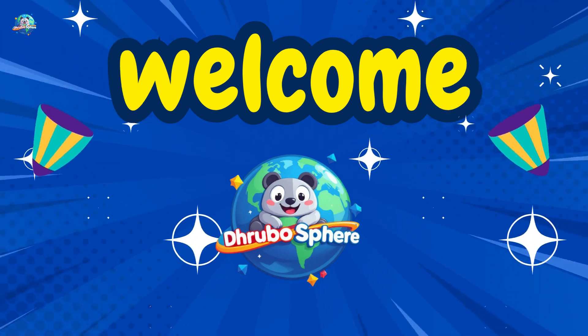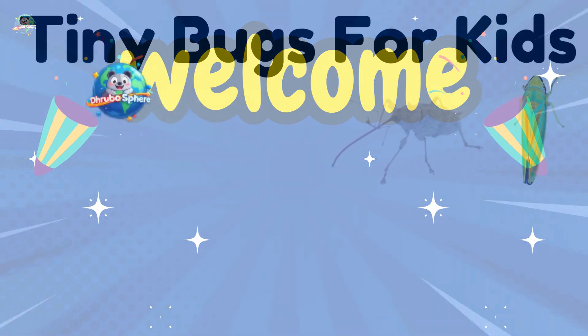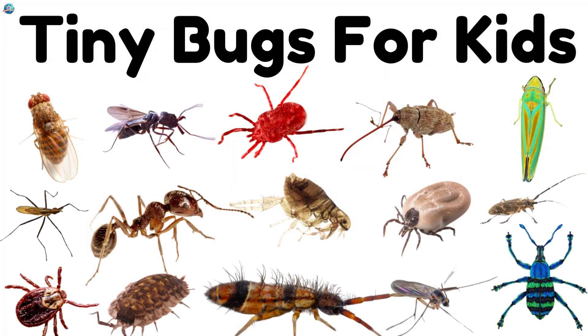Welcome to Drubosphere. Let's explore the world of tiny insects — the smallest bugs that crawl, jump, and buzz all around us.